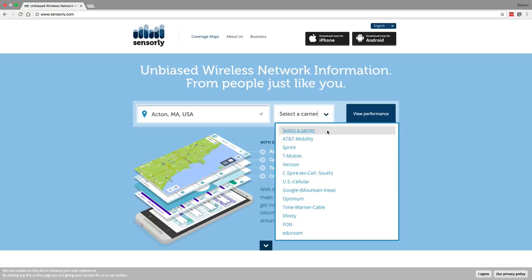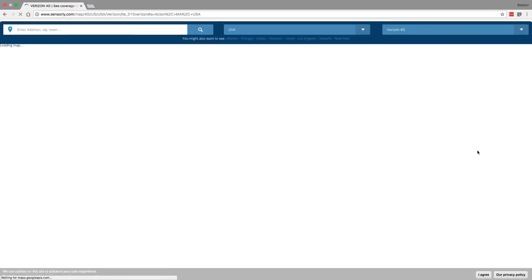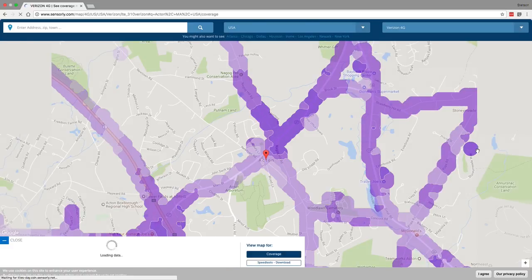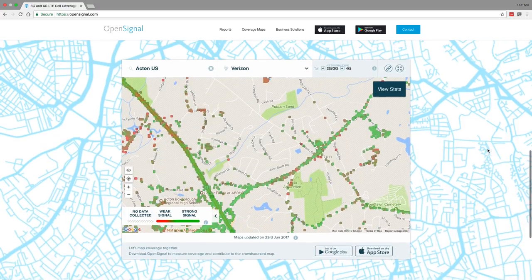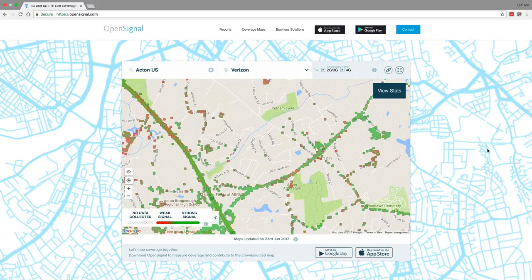You can also check out third-party mapping services like Sensorly or Open Signal. Those are great for figuring out how good network coverage and speeds are in your area, and they often include a lot more data than the default coverage maps from the big carriers themselves. The best way to figure out which network provides the best coverage is simply to test them yourself.